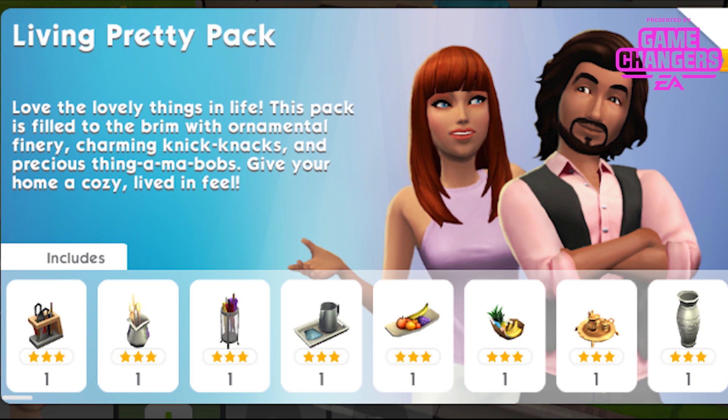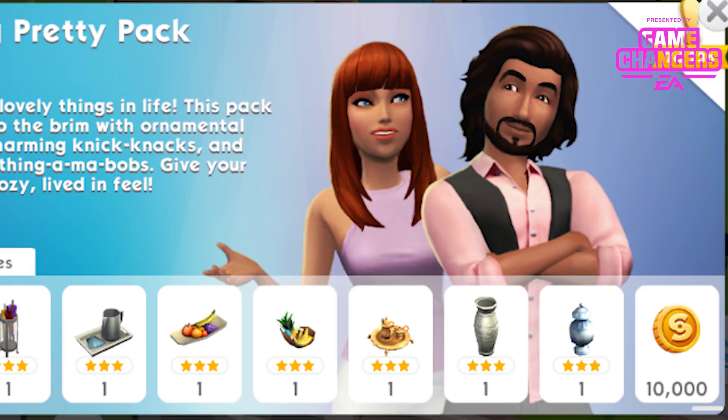We've got the Scribbler Pencil Holder in 6 different colours, the Crocker Cooking Utensils in 6 different colours, the Rain or Shine Umbrella Holder in 6 different colours, the Sun Up Picture Tray in 6 different colours, the Bountiful Fruit Bowl in 6 different colours, the Tropic Delight Fruit Bowl in 7 different colours, the Tea for 2 Tea Set in 6 different colours, the Heritage Vase in 6 different colours, the Victorian Candy Jar in 6 different colours, and 10,000 simoleons.